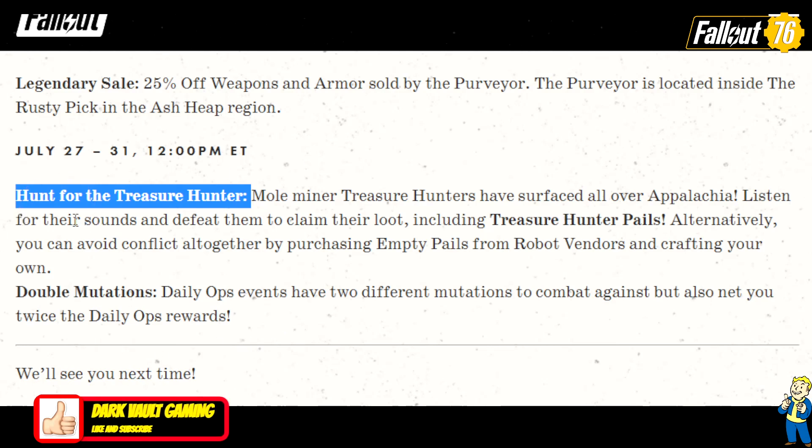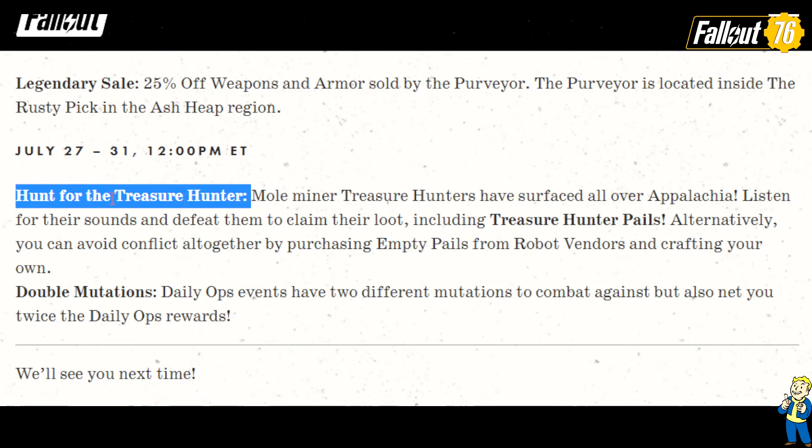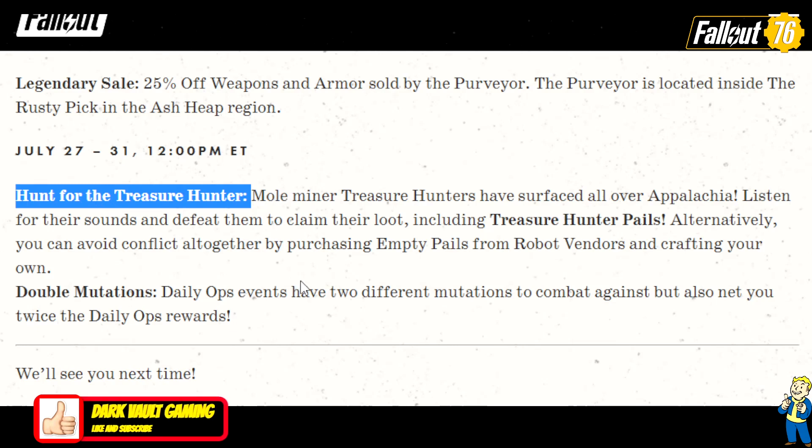My favorite out of this whole thing is the Hunt for the Treasure Hunter event being back. I'm going to see if Team Dark is available — maybe we could do a livestream and kill some mole miners, kill some treasure hunters with the fart stick. July 27th to the 31st, so set your calendars for that one, people.